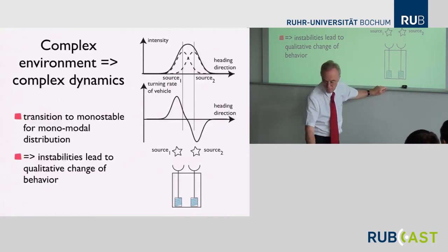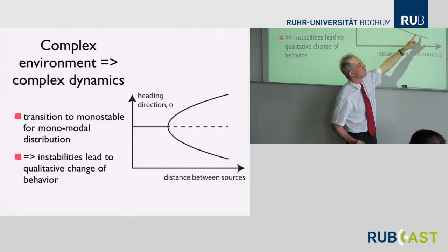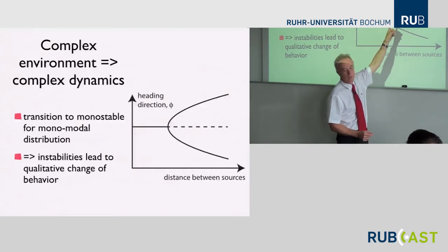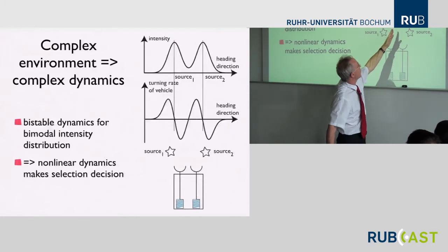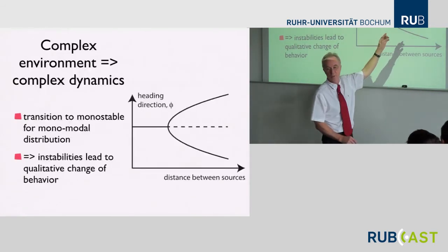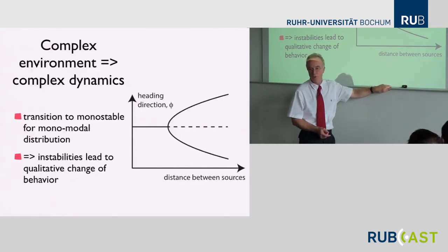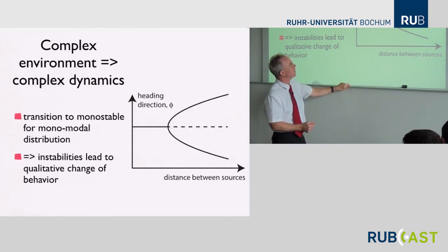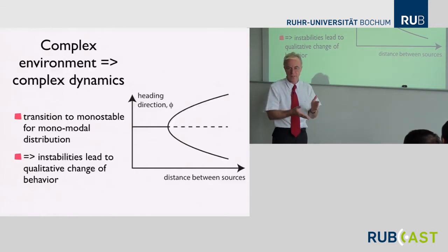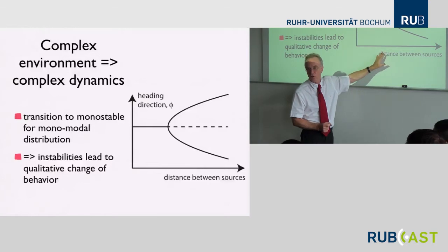It doesn't always happen: if the two sources are close enough that the environmental characteristic is monomodal, then the two attractors fuse into a single attractor and the vehicle moves essentially toward an average of the two source locations. That is an instability — a bifurcation. Looking at the distance between sources as a parameter: there's a regime with two attractors, a regime with one attractor, and a critical distance where the two attractors fuse. There is a hidden repeller in the middle — hidden because it's often hard to observe unstable states empirically. All three can meet at one point in a pitchfork bifurcation, but that requires a special symmetry. Mathematically, a bifurcation is a change in the number and nature of attractors, and bifurcations are always instabilities — stability is lost when that happens.